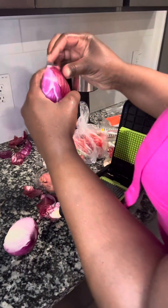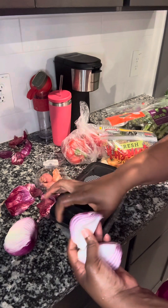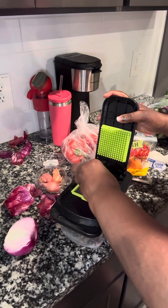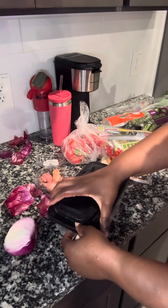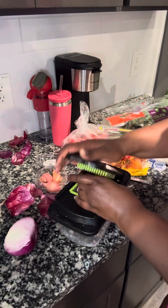I'm going to be using a veggie chopper here for convenience — it comes with 13 to 15 different blades. This is available on my TikTok shop as well as Amazon, along with the pots and pans. Right now I'm using it to cut up the red onions.